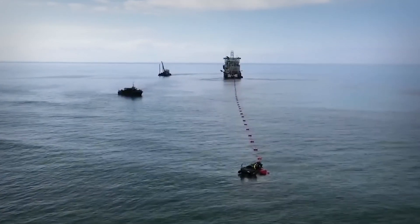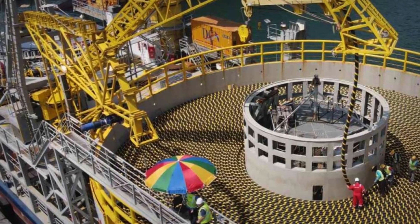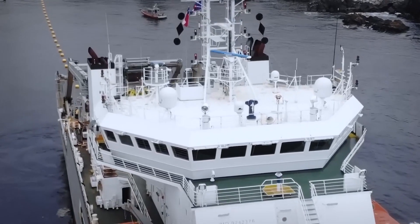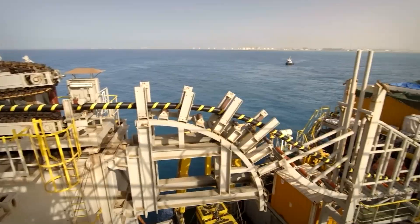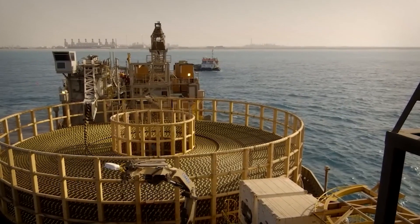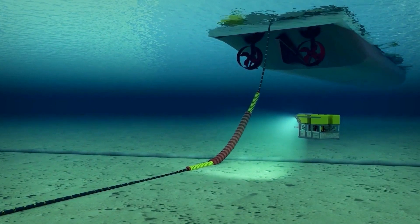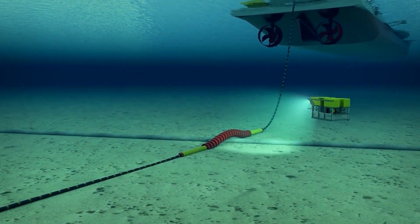The actual laying of the cables is carried out by specialized vessels equipped with sophisticated tools and technology. These ships are designed to handle the heavy armored cables and are equipped with dynamic positioning systems to maintain precise locations at sea, even in adverse weather conditions. The cable is slowly fed off the back of the ship, carefully descending to the ocean floor.